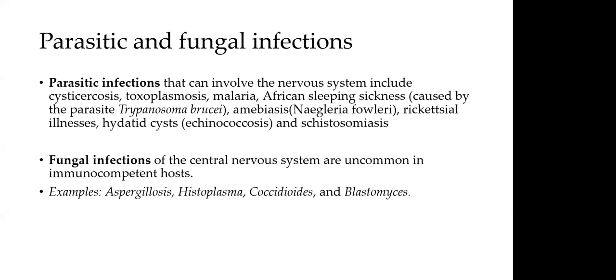Parasitic infections can also involve the nervous system, including cysticercosis, toxoplasmosis, malaria — relevant in Kenya's endemic region — African sleeping sickness, amoebiasis including Naegleria fowleri causing meningoencephalitis, rickettsial illnesses, hydatid cysts, and schistosomiasis. Fungal infections of the CNS are uncommon in immunocompetent hosts, but children with HIV can be predisposed to fungal meningitis.